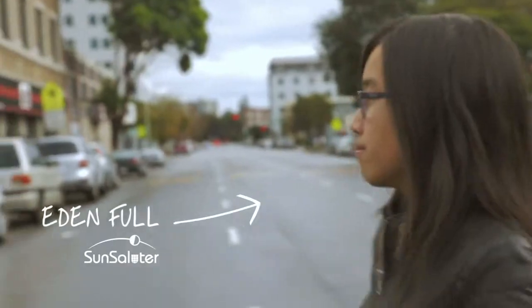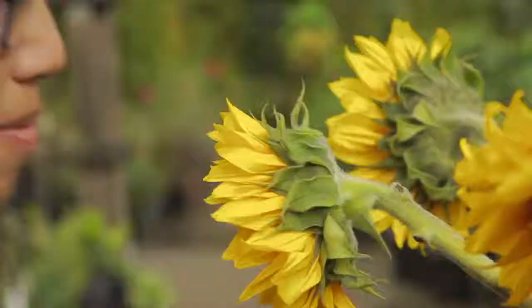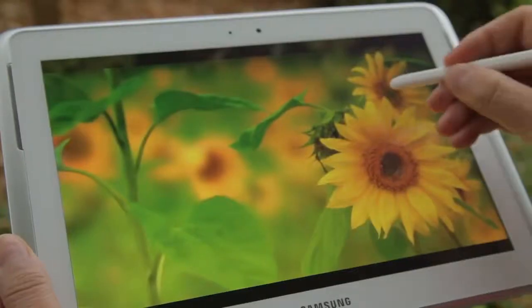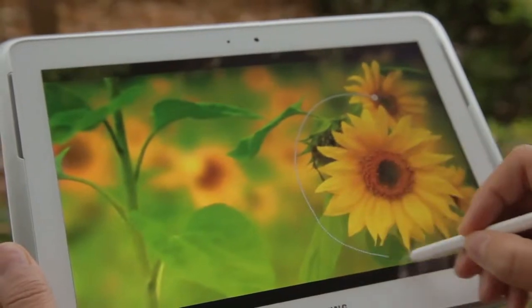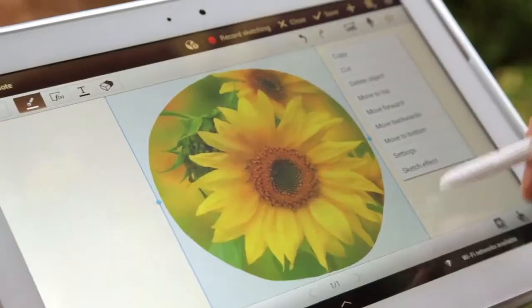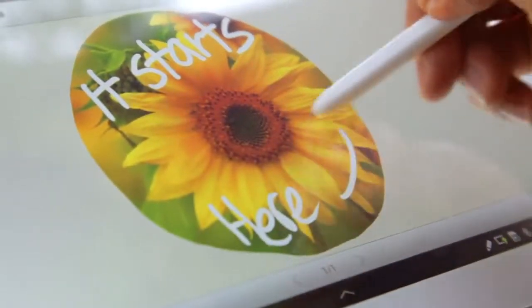The Sun Saluter is something that has to meet their needs in their world. I've always been really fascinated by the idea of biomimicry. Sunflowers have been following the sun to optimize their performance since the beginning of time. What we want to do is make solar panels follow the sun just like a sunflower would.